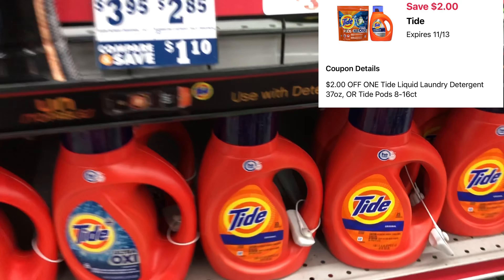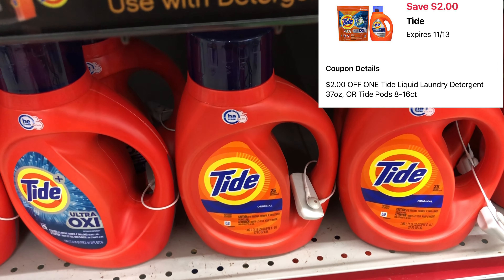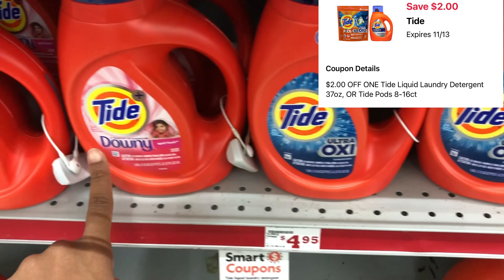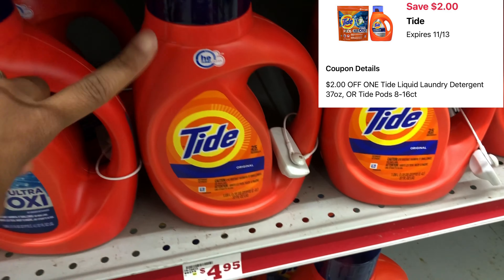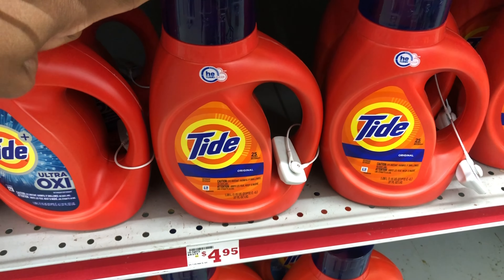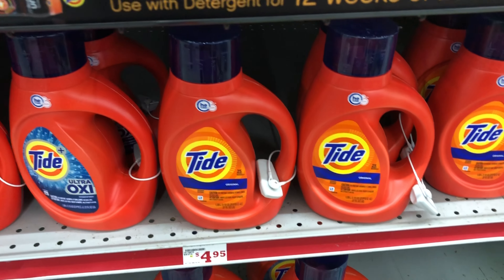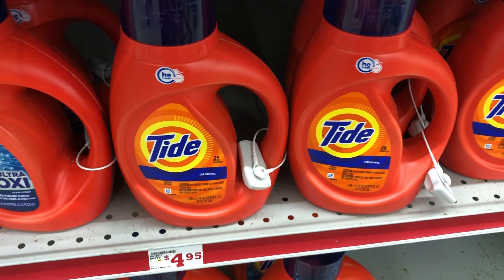I'm going to grab some Tide Liquid, priced at four dollars and ninety-five cents. We have a two-dollar digital coupon — make sure you're looking because this is the 25-load size; some are 24 loads so you get more bang for your buck. Using the two-dollar digital will drop it down to two dollars and ninety-five cents. Let's get that added into our cart.